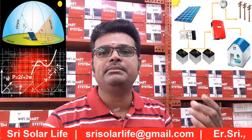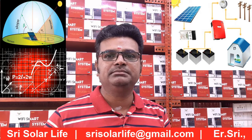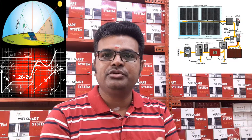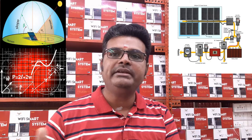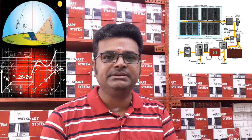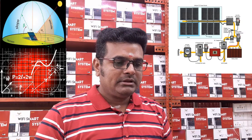You also have to consider the sub-circuits: charge controller, batteries, cabling, and protection. If you do everything correctly at the beginning stage, you don't have to spend more money later. The solar panel system can be designed for 2, 5, 10, or 20 kilowatts — it's purely based on how much effort you put in at the beginning stage, otherwise you will spend a lot on maintenance.